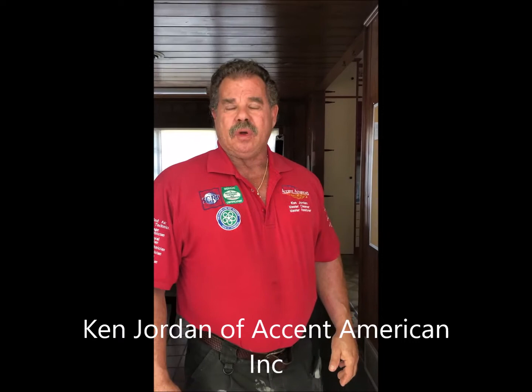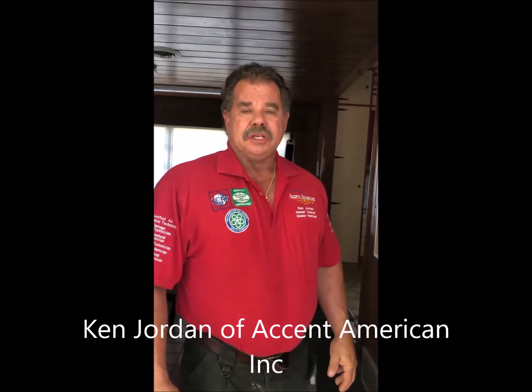This is Ken with Accident American. We're going to do a walk through and show you this 60 year old house. We've been commissioned to clean the floors, the aisle in the bathroom. We're going to go all the way inside there.